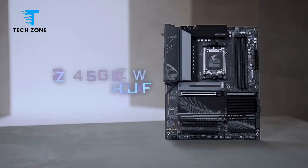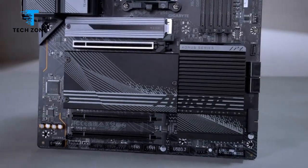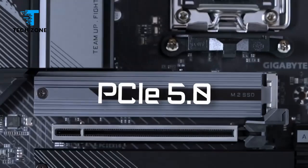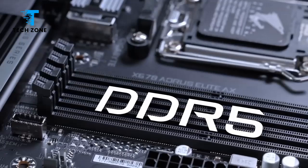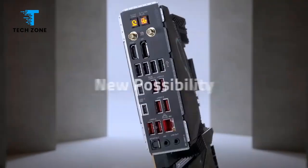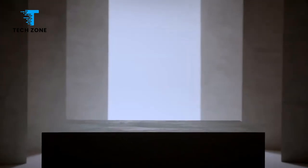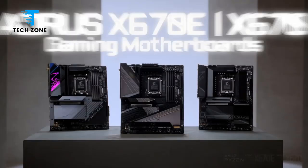That being said, some reviews mention potential stability issues with specific memory kits. It's worth double-checking the motherboard's memory QVL — qualified vendor list — to avoid these niggles. The motherboard's layout and socket design made the CPU installation straightforward.